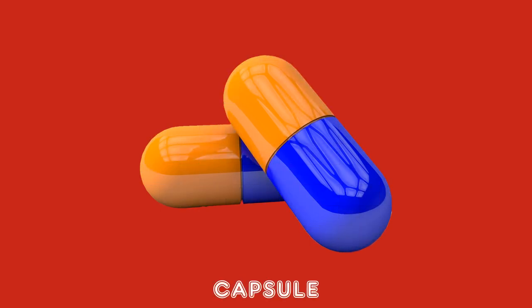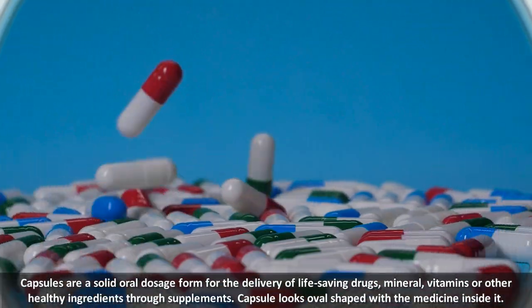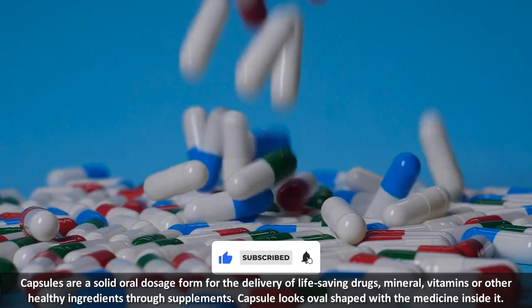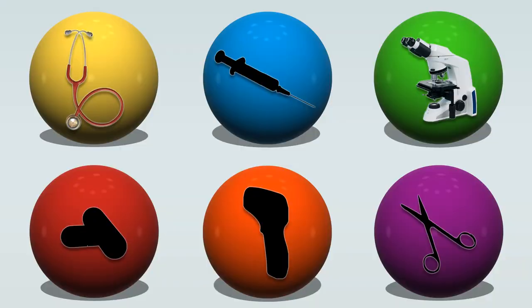Capsules are a solid oral dosage form for the delivery of life-saving drugs, minerals, vitamins, or other healthy ingredients through supplements. A capsule looks oval-shaped with the medicine inside it.